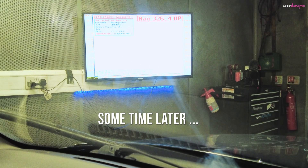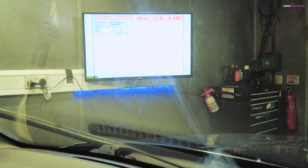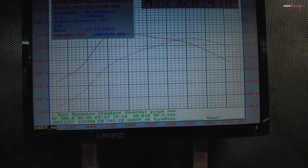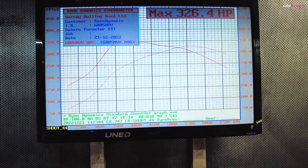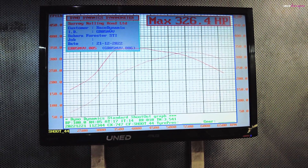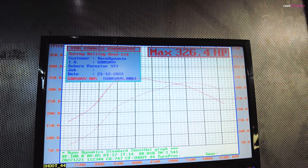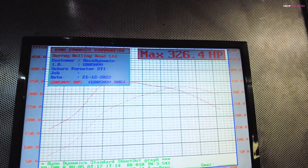We've just done a run on 99 RON V-Power. It came up with 326 horsepower today. So our baseline on 99 RON V-Power is 326 horsepower and 345 pounds-feet of torque — not too bad.